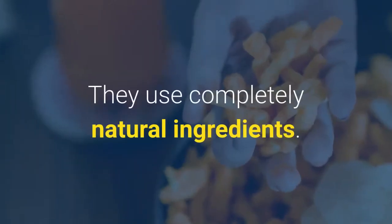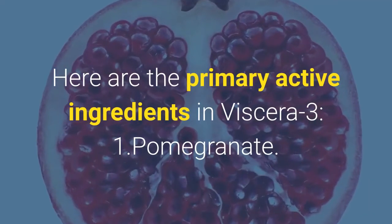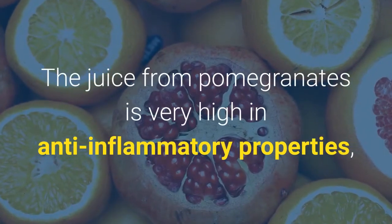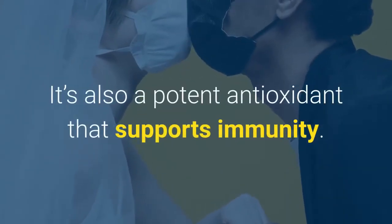What are the ingredients in Viscera 3? Here are the primary active ingredients. Number 1: Pomegranate. The juice from pomegranates is very high in anti-inflammatory properties, which can lessen swelling in the digestive tract.